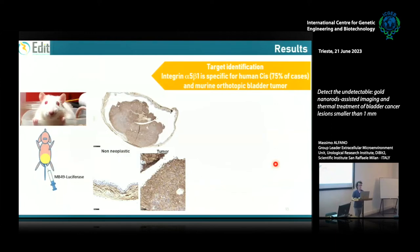Next, we checked whether the same marker was expressed in the preclinical model. The preclinical model uses mice in which we instill syngeneic cancer cells MB49 through a catheter. These cells are luciferase-labeled so we can also detect tumor growth by optical imaging. After a couple of weeks following installation, the tumor is visible inside the bladder, and all cancer cells express the same integrin α5β1 that we detected in human samples, while non-neoplastic urothelium is negative.